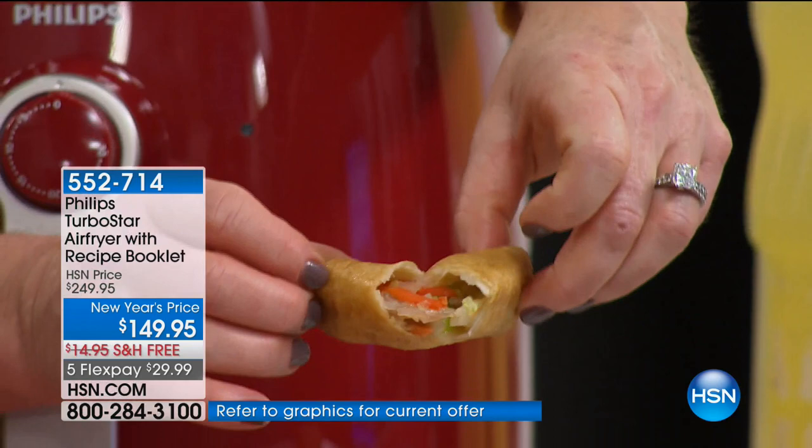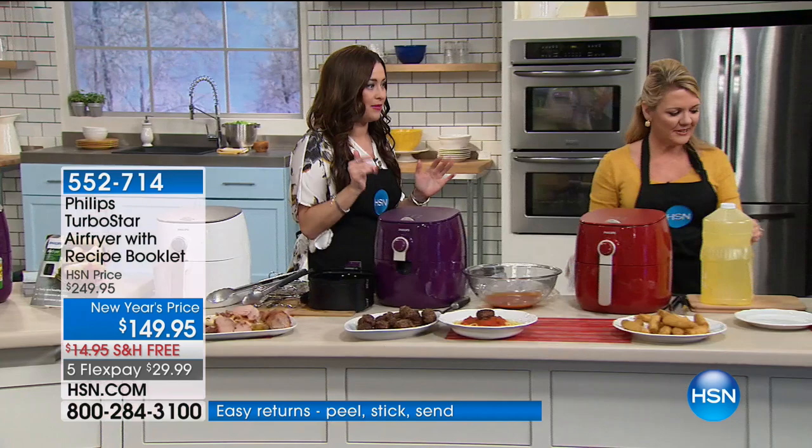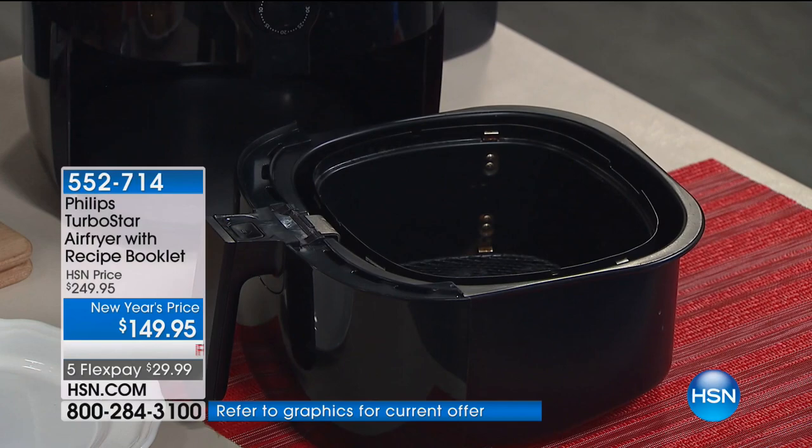You're going to feel great tonight getting this home at the best value you'll find anywhere on the planet. It's $100 off of the HSN price. We've got it on five Flex, with free shipping and handling — which is another $15 you're saving. And you get to try it in your home risk-free for 30 days. See what all the customer pick reviews are talking about on HSN.com. You can use just air, or depending on what you're making, put just that tablespoon of oil in there. That's all you will ever need.